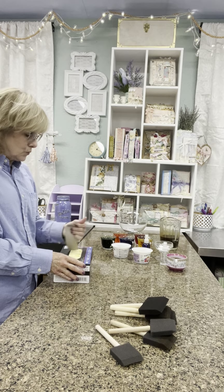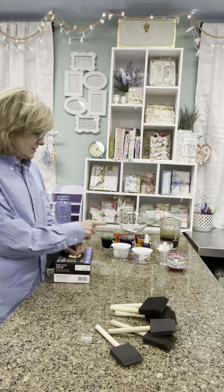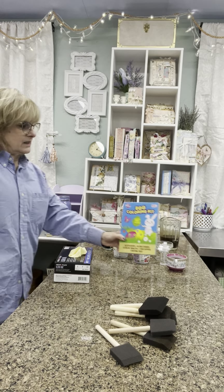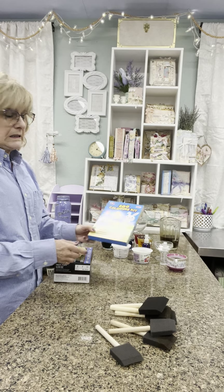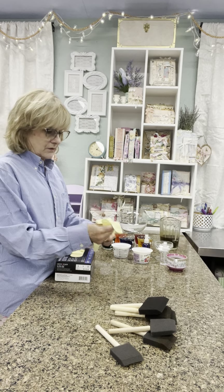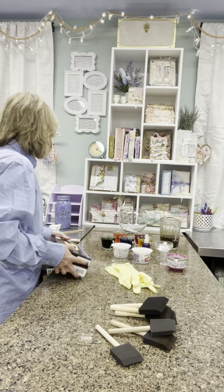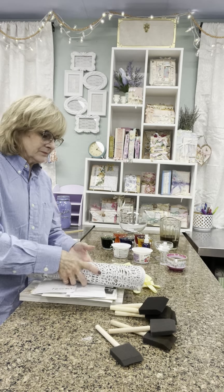I actually brought some gloves. I usually do not wear gloves when I coffee dye. But this Easter egg dye — from an Easter egg kit — it's pretty potent stuff. And I really didn't want to walk around with wild colors on my hands; I have to go to the grocery store later today.